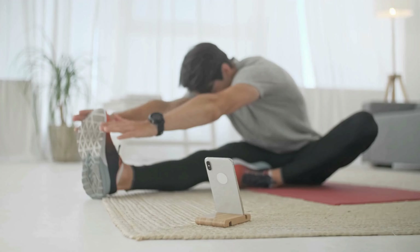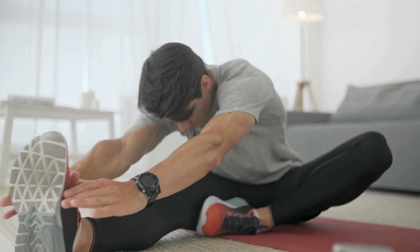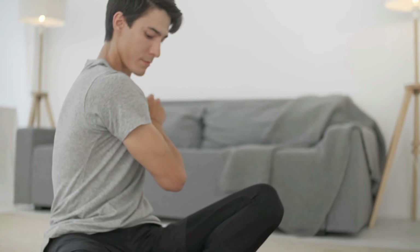The next tip for a healthy back: stretch and strengthen your back. Incorporating stretching and strengthening exercises into your routine can maintain flexibility and promote a strong back. Consult a healthcare professional like your chiropractor to learn exercises suitable for your condition.